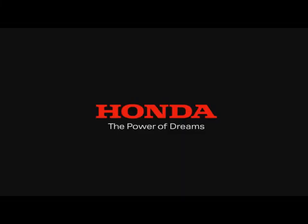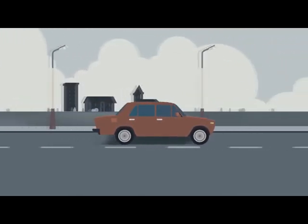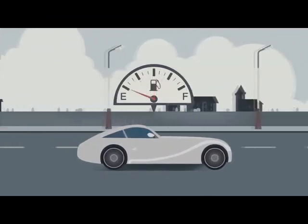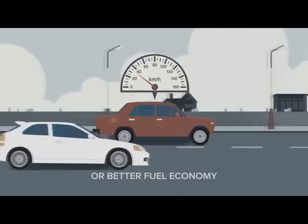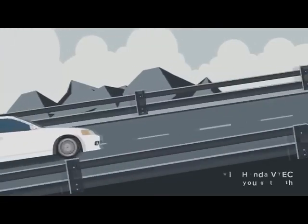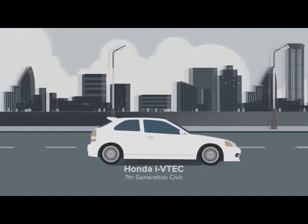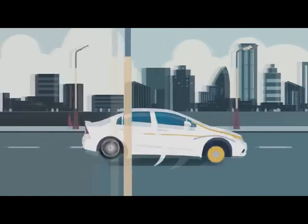The Power of Dreams. In the past, car engines were designed for more performance or better fuel economy. More power required the engine to burn more fuel, and saving fuel resulted in an uninspiring drive. It was a 100-year-old compromise until Honda VTEC technology came along, and we've been enjoying more responsive and efficient engines ever since. Honda then took VTEC technology further with iVTEC, taking the search for better performance and efficiency to the next level.